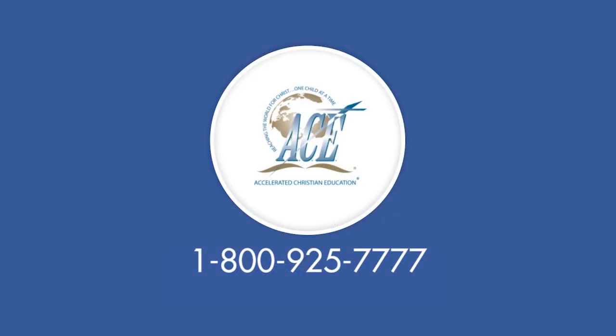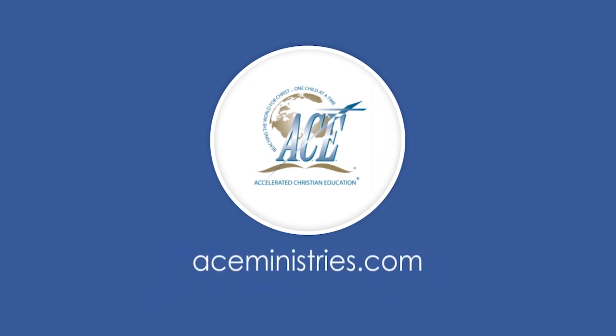Whichever program is appropriate for your child, I know you will enjoy teaching and helping your student discover the wonders of God's world, the reality of God's love, and finally, how to read God's Word. If you would like more information about all our programs or would like to request a catalog, please speak to our ministry representative. Call customer service at 800-925-7777 or visit our website at aceministries.com.